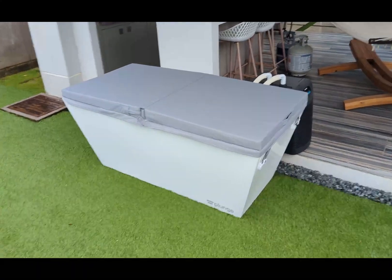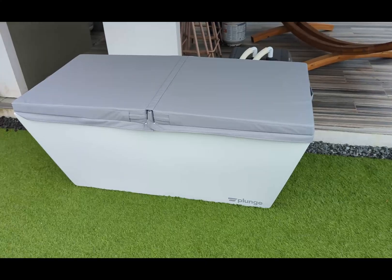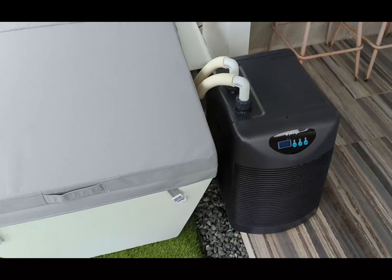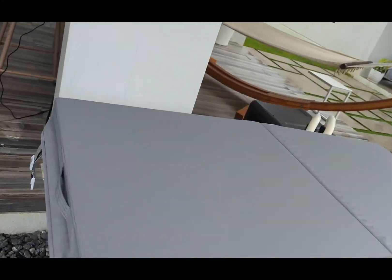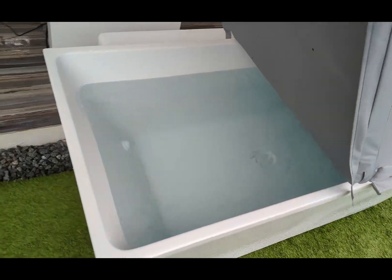Here's my cold plunge tub — super excited about this thing. It makes the water super cold with this chiller, down to 39 degrees. It's quite nice. It's a little weird to have a tub in your yard, but using it is pretty awesome.